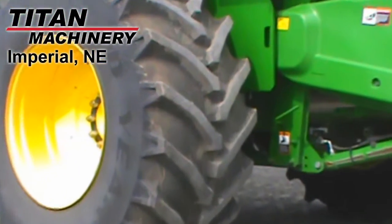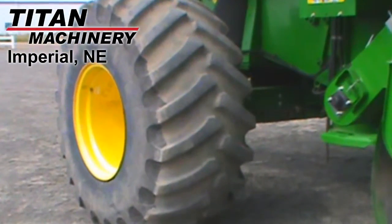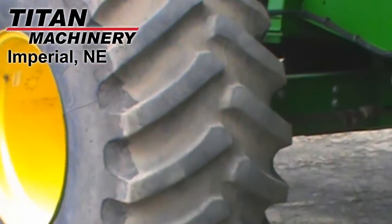The drive tires are Goodyear 800/70R38s, and the steering tires are Firestone 28L by 26s.